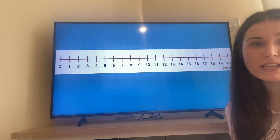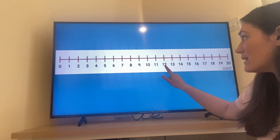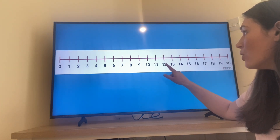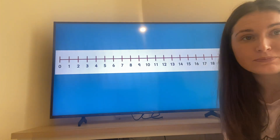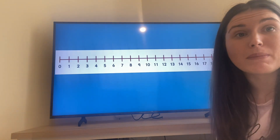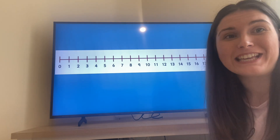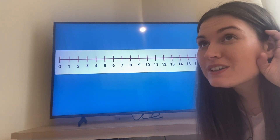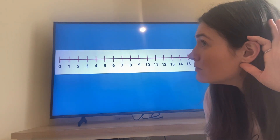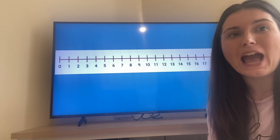Well done everybody for representing the number twelve. Twelve is one more than eleven. Twelve is also one less than thirteen. Now we can divide twelve up into tens and ones — twelve can be made up of one ten and two ones.